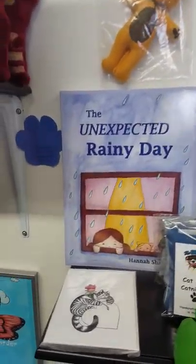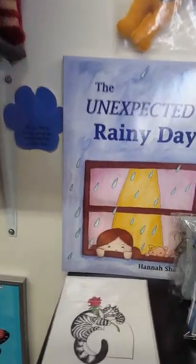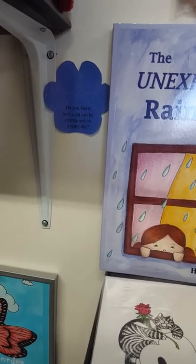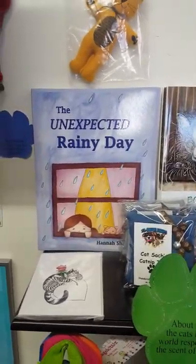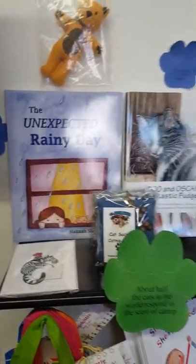Do you know how a cat solves a mystery? You can find out in Boo and Oscar and the Fantastic Fudge Fiasco by Wendy L. Koenig. And here's a card by Angie.